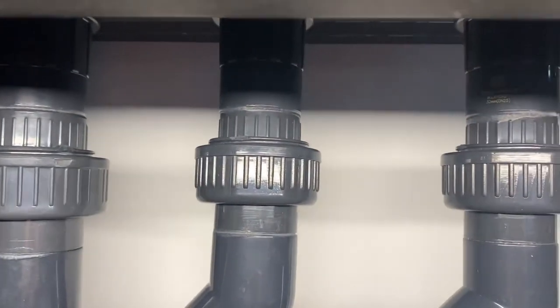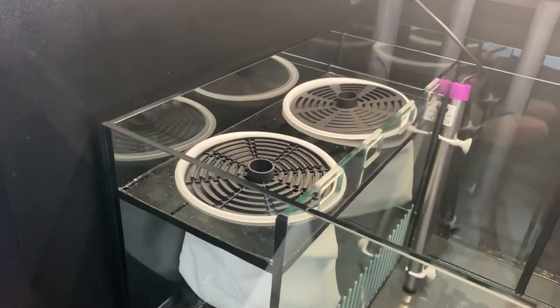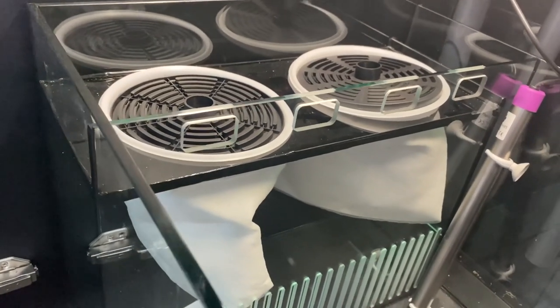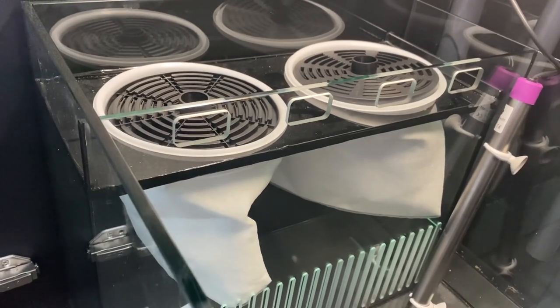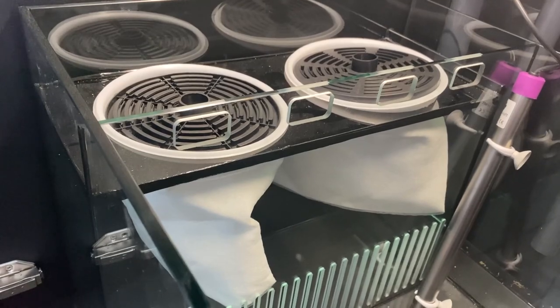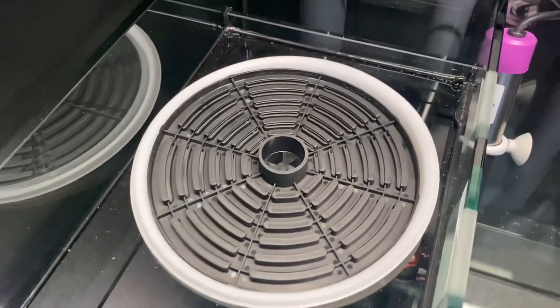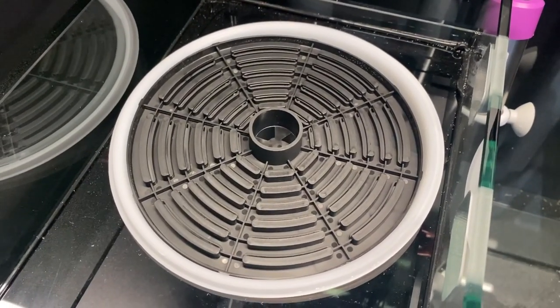I will be making one adjustment to the sump: I'm going to be removing the filter sock compartment and replacing it with a filter roller. After 15 years in the hobby, anything that can reduce the workload of my tank is money well spent. I did notice they had silencers for the socks, which I thought was a good idea, as these can be one of the noisier parts of an aquarium.